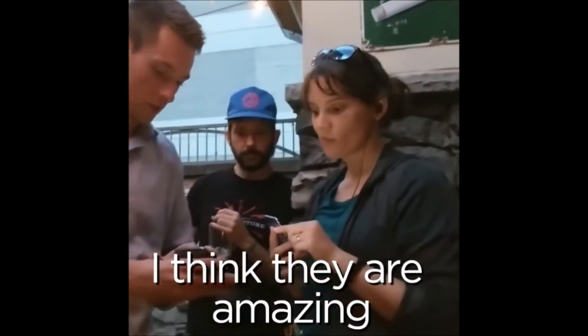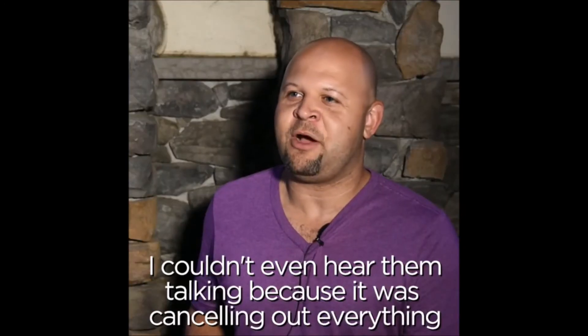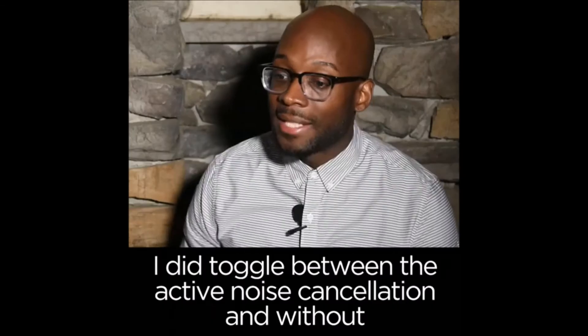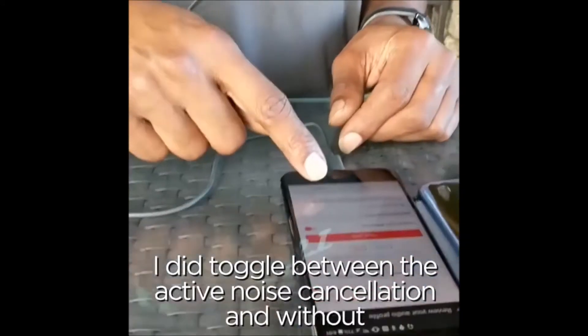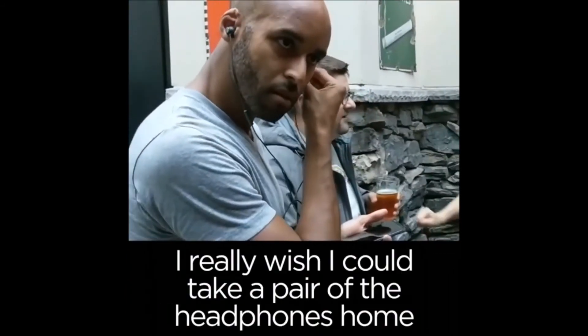I love the USonic headphones, I think they're amazing. People around me were talking to me and I could not even hear them because it was canceling out everything. I did toggle between active noise cancellation and without, and there's a noticeable difference. I really wish I could take a pair of the headphones home.